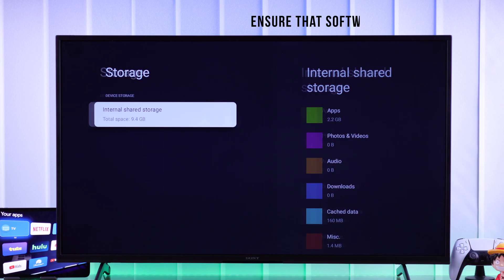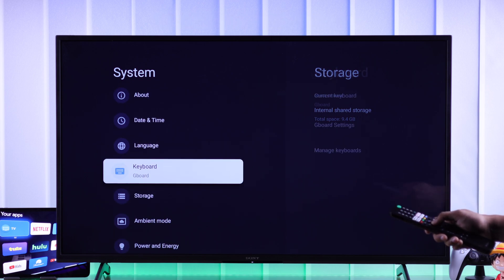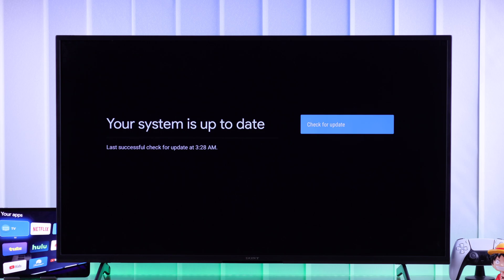But if you have sufficient storage already, then let's check for your TV's software update, because if your TV is running on outdated software it may cause issues like this. So to check for updates, from the same system page, go to about, then select system update and let your TV check for any available firmware. If any update is available, go ahead and update your TV and your problem should be fixed.